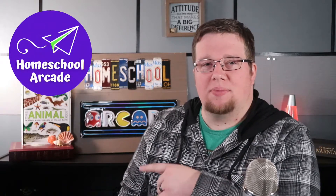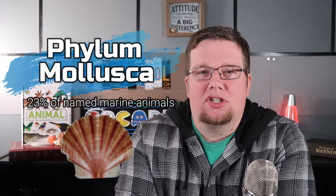Hey everyone, this is Homeschool Arcade, helping homeschool educators thrive. In this video we're going to be talking about the phylum Mollusca. It is the largest marine phylum and it contains about 23% of all named marine animals.